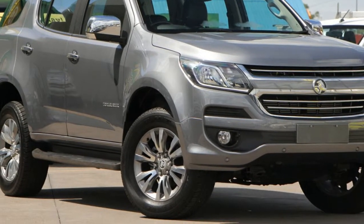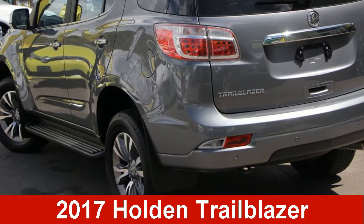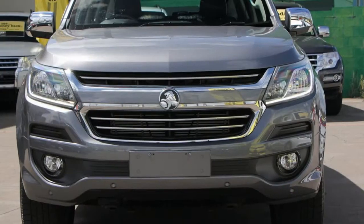We are proud to offer you this great value Holden. This has a reliable 2.8 litre engine and a smooth shifting automatic transmission.